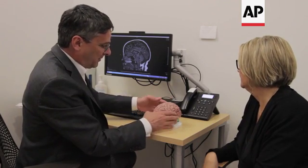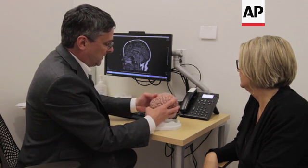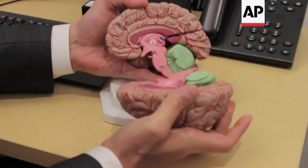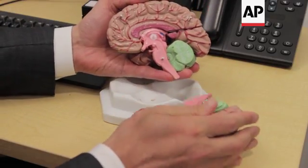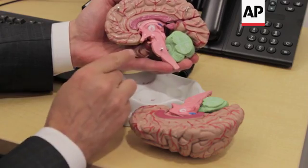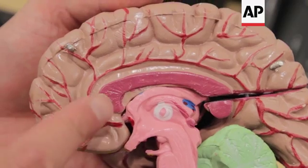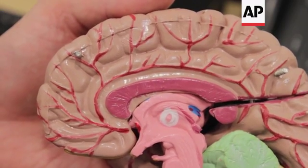The frontal lobes control our emotions. Here you can see a model of the brain with the blood vessels on the outside. What we're doing is looking at the inner part — the corpus callosum, brainstem, and cerebellum. Here we have the corpus callosum, which connects the two halves of the brain, and we have the brainstem.